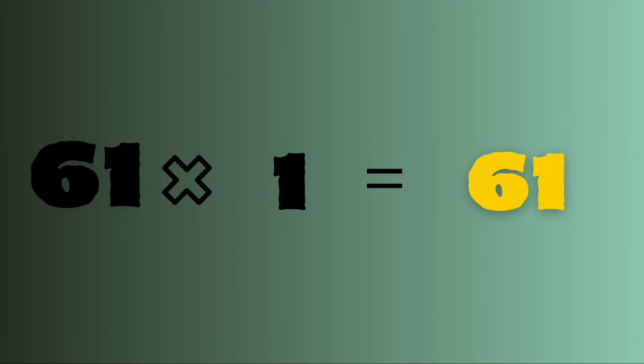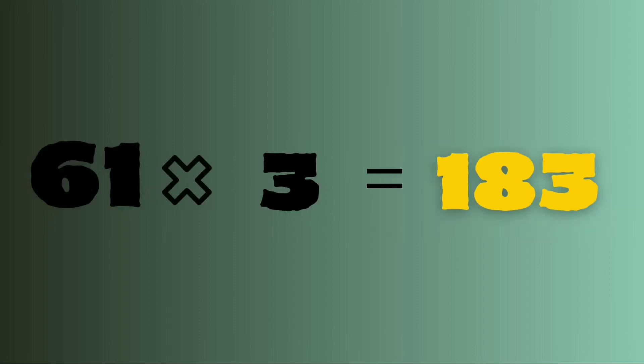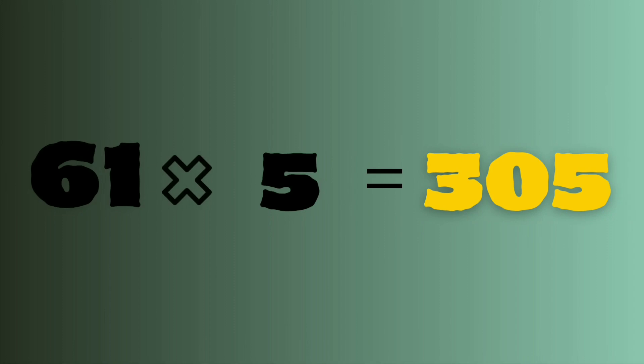61 ones are 61. 61 twos are 122. 61 threes are 183. 61 fours are 244. 61 fives are 305.